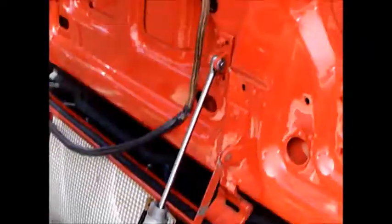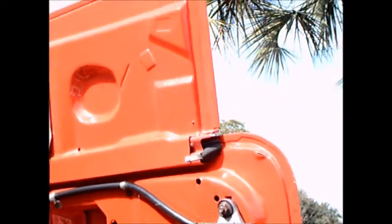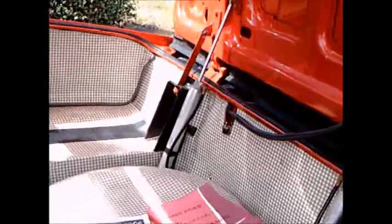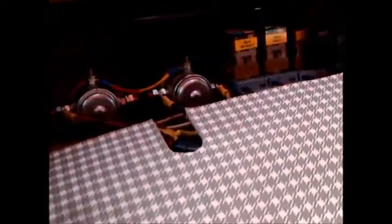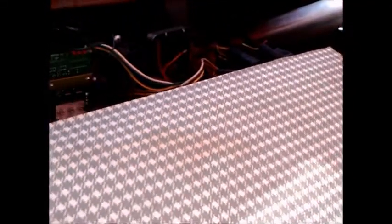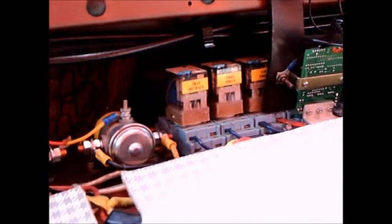Of course everything is perfect here in the back. You notice the top folds on top of that deck lid — there are actuators for that. And there's the perfectly clean convertible top. Those of you who have convertibles realize how difficult it is to keep the top in that condition. And there you see some of the electronics that make this thing work — an impressive display.